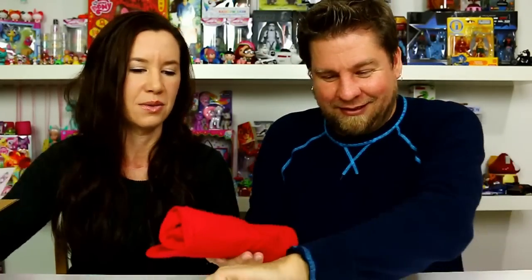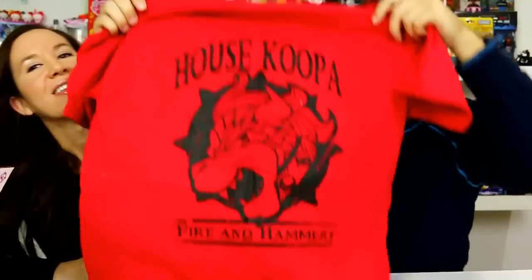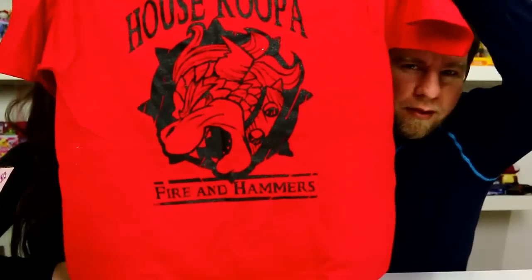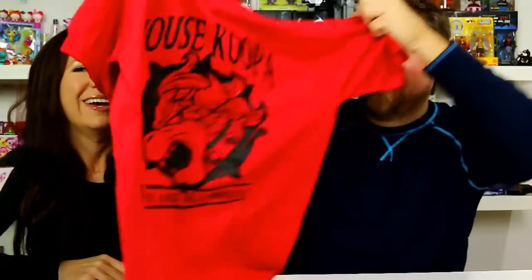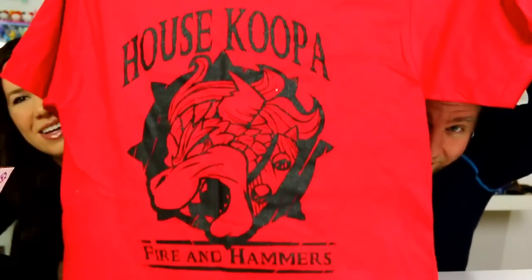There is a shirt - I'm going to grab the shirt. It is red with a rubber band around it. What is it gonna be? It's a House of Koopa shirt! Fire and hammers. So that's cool. That's a good one. That's a nice shirt - I like that, that is neat.